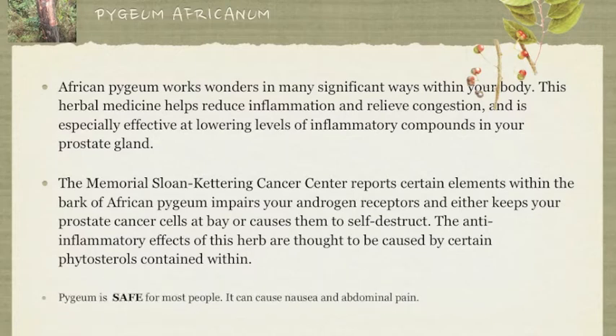Pygeum is safe for most people, but there is a possibility that it can cause nausea and abdominal pain.